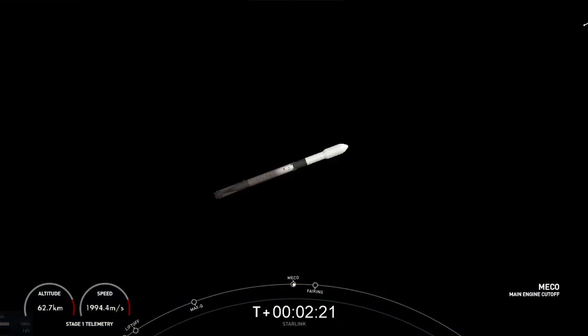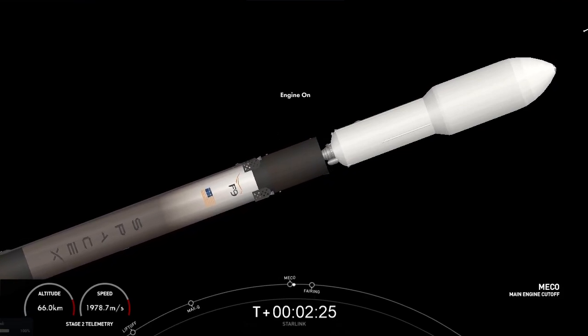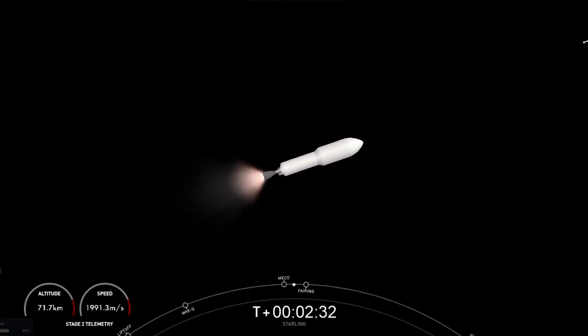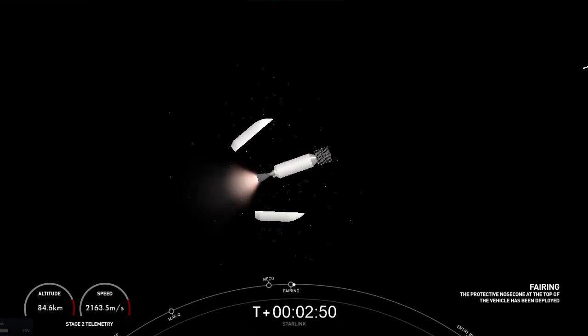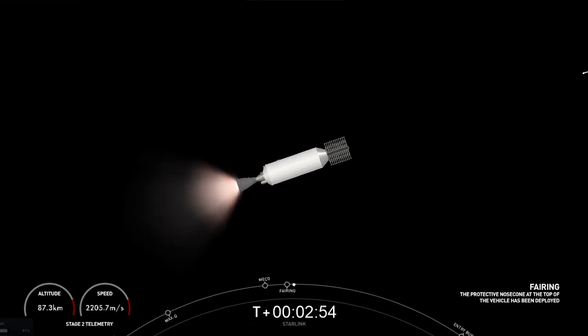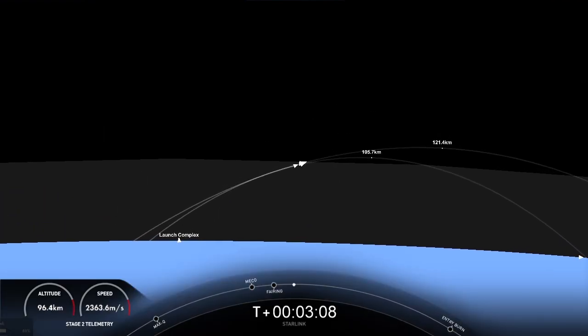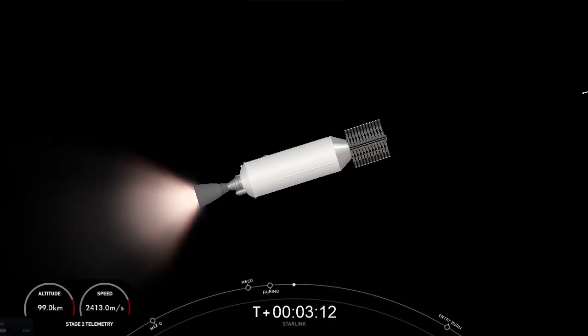And MECO. Stage separation. MVAC ignition. We just had MECO, stage separation, SES-1. You can see that MVAC engine lighting up on your right-hand screen, and we did have confirmation of fairing deploy. Today marks the third flight for both fairing halves and the 30th mission this year utilizing flight-proven fairings. We will attempt to recover the fairing halves again today to use on a future launch.